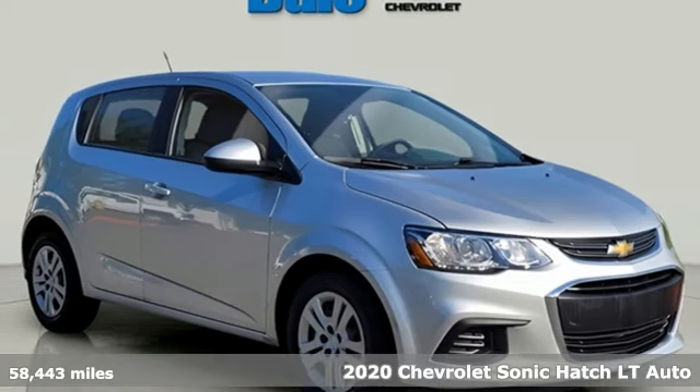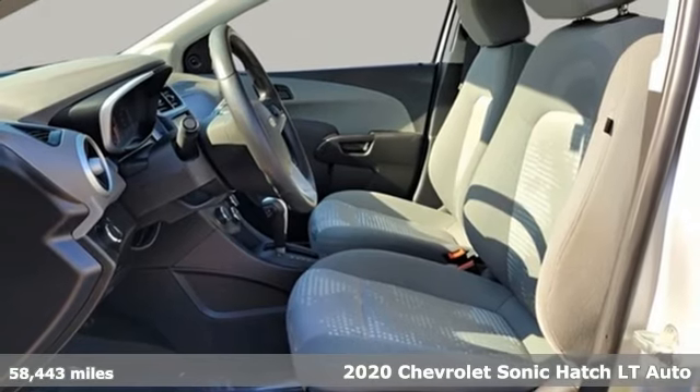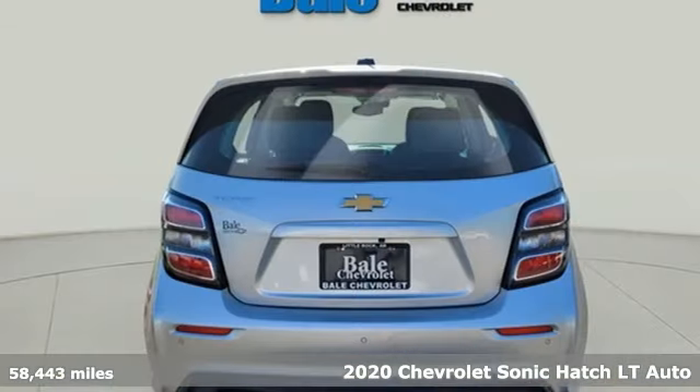It's a 2020 Chevrolet Sonic. With a destination set for fun, this bold Sonic is begging to hit the road and never look back.